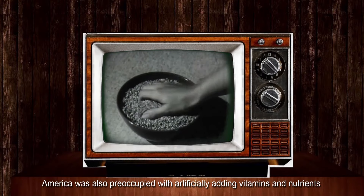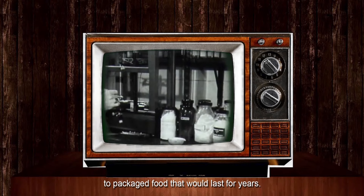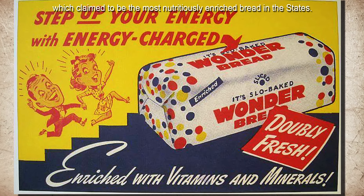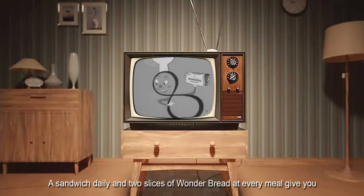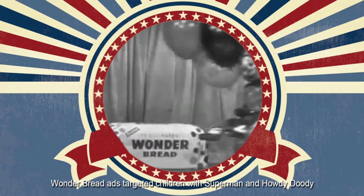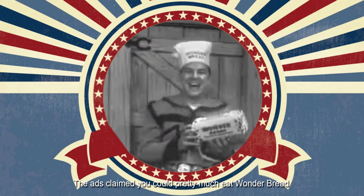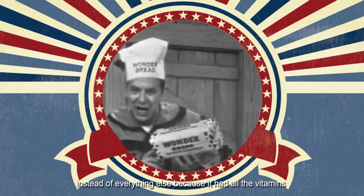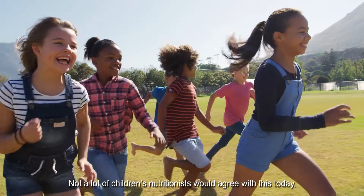In the 1950s, America was also preoccupied with artificially adding vitamins and nutrients to packaged food that would last for years. One famous example is Wonder Bread, which claimed to be the most nutritiously enriched bread in the States. Wonder Bread ads targeted children with Superman and Howdy Doody recommending this super meal. The ads claimed you could pretty much eat Wonder Bread instead of everything else because it had all the vitamins and nutrients you needed. Not a lot of children's nutritionists would agree with this today.